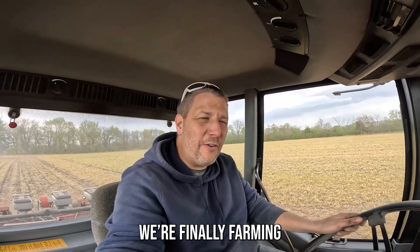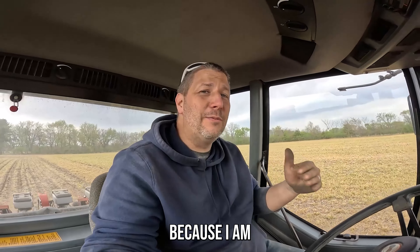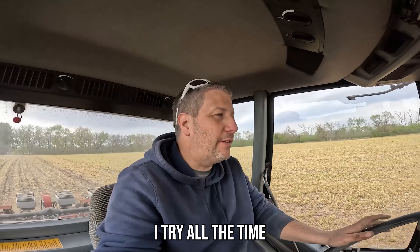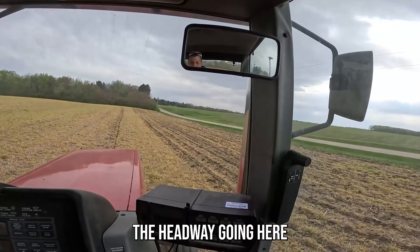Hey, we're farming! We're finally farming. I'm dirty, so definitely farming. I am the dirtiest farmer ever — I swear the big guys can keep clean, but I'm filthy within a few minutes. I try all the time. We got the planter in the ground and we're getting headway going here.